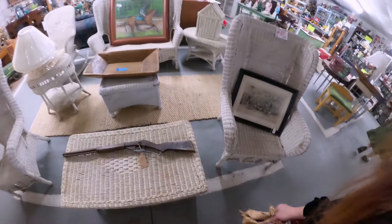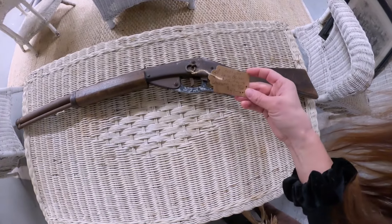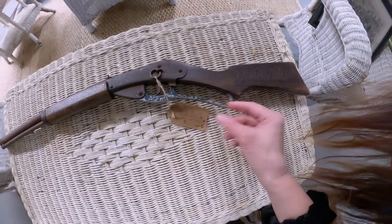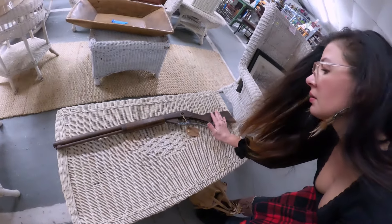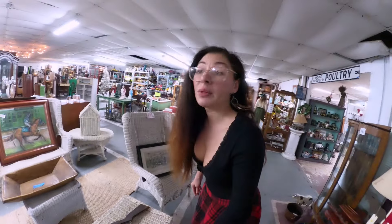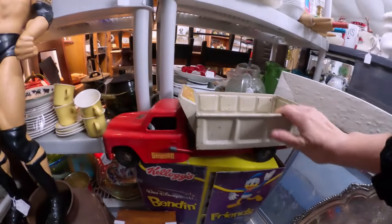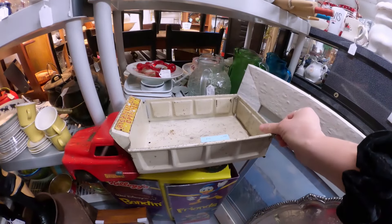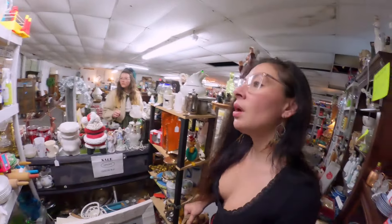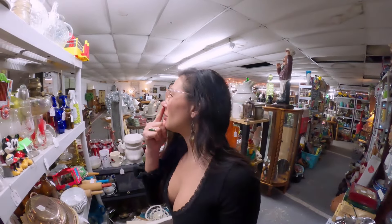Oh wow — an old Red Rider. 1946 to 1950. Oh wow. They don't make them like that anymore, do they? Back when they would make toys out of metal. Oh this is an Aladdin lamp base. This is exactly missing the other piece. Gosh darn it.